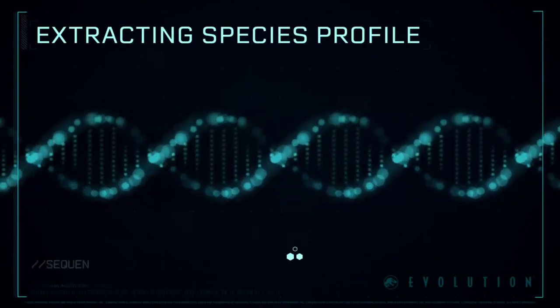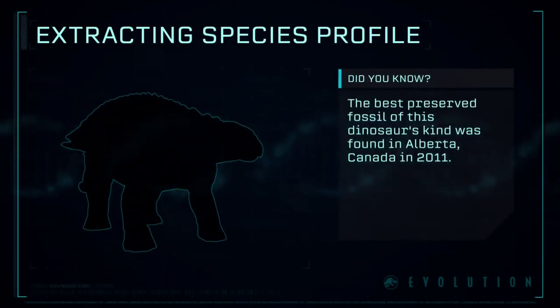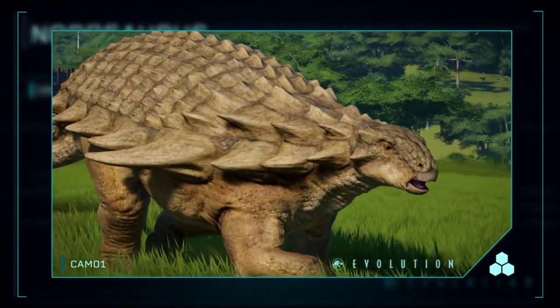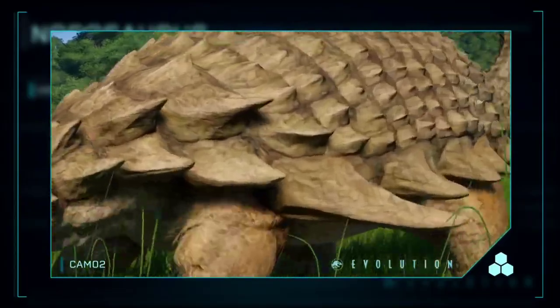Extracting Species Profile: a genus of herbivorous ankylosaurian dinosaur from the Late Cretaceous period. It had bony dermal plates covering the top of its body, and may have had spikes along its sides as well.